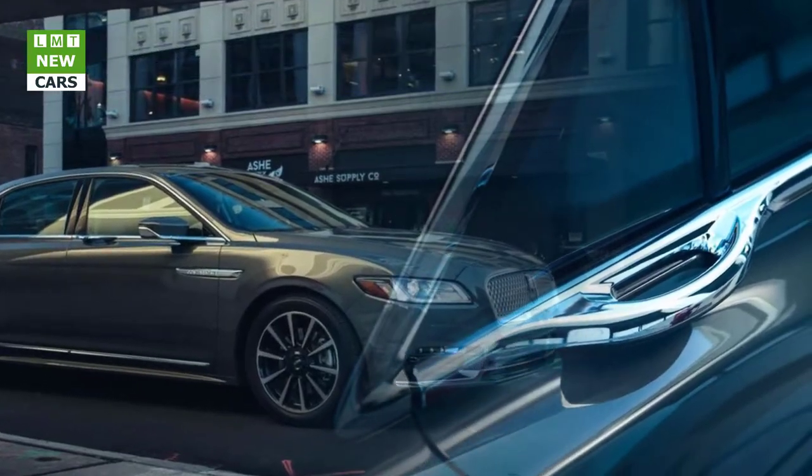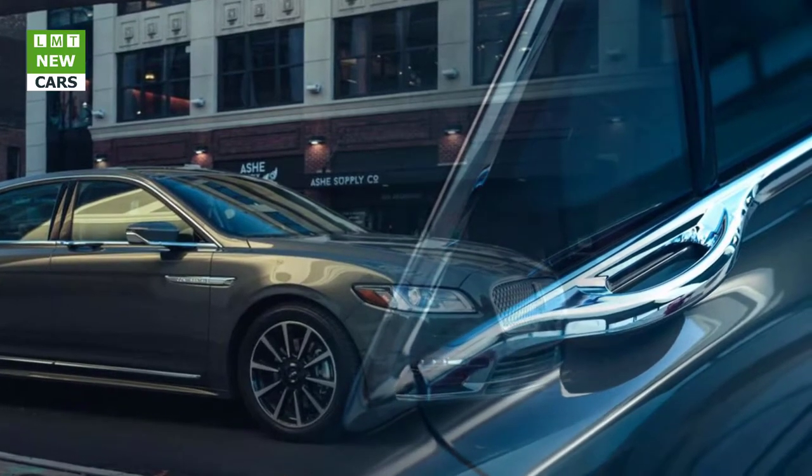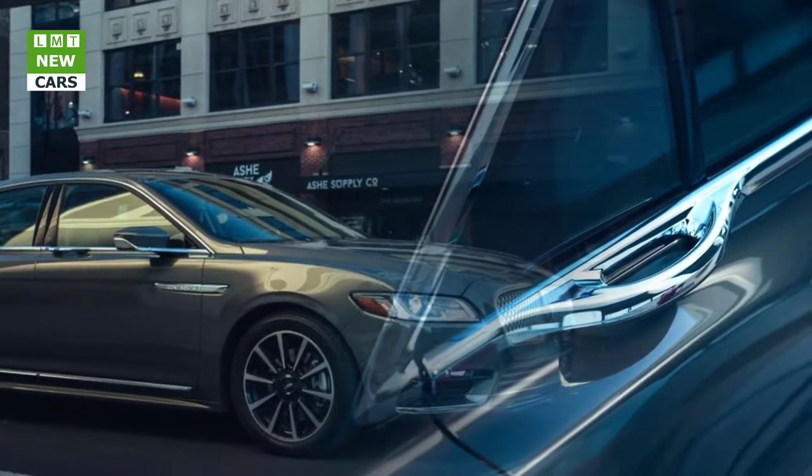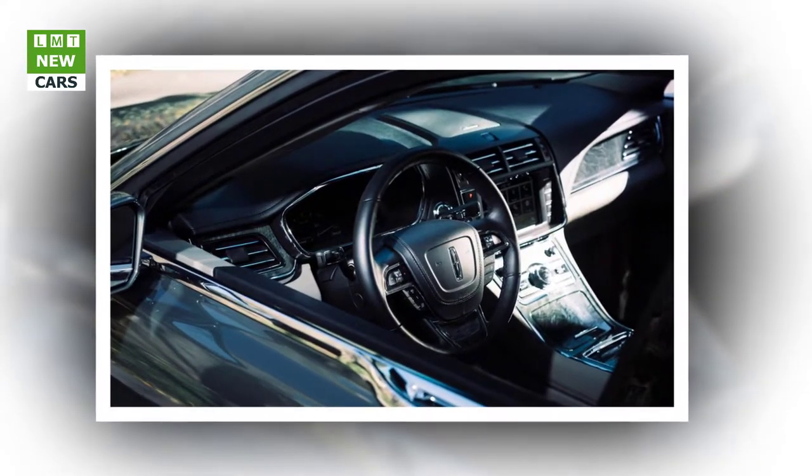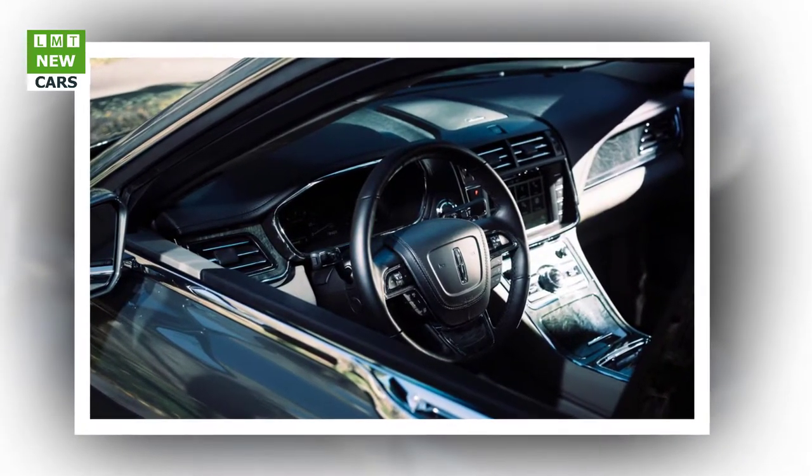Now Lincoln's game is reprising fine design, premium interiors, and exemplary performance for prosperous customers beckoned by more than a dozen import and domestic makers. The U.S. is ground zero, with a few exports to China where the Lincoln brand still commands respect.